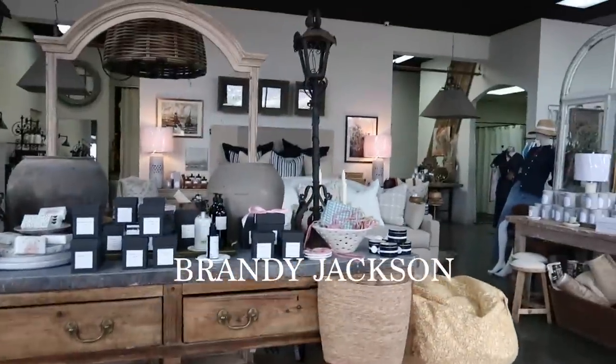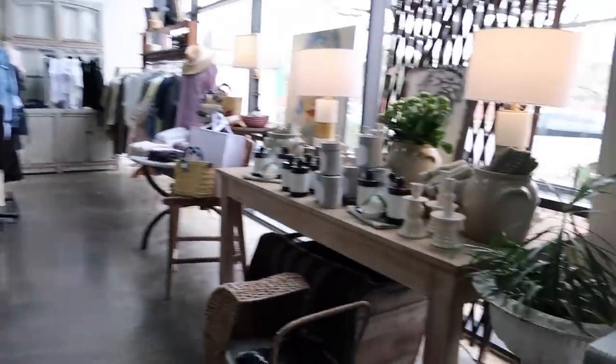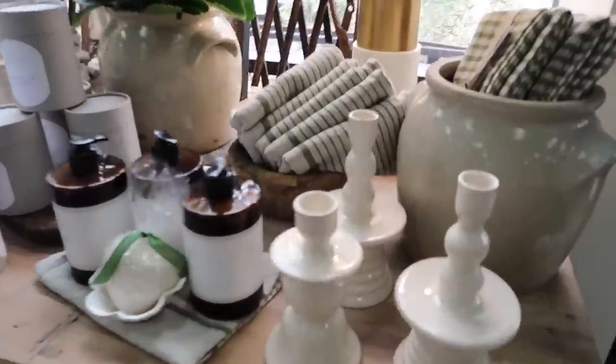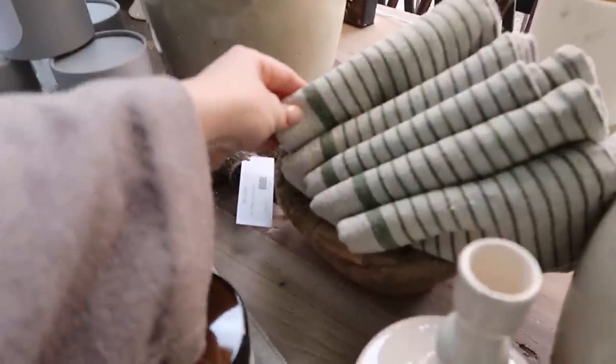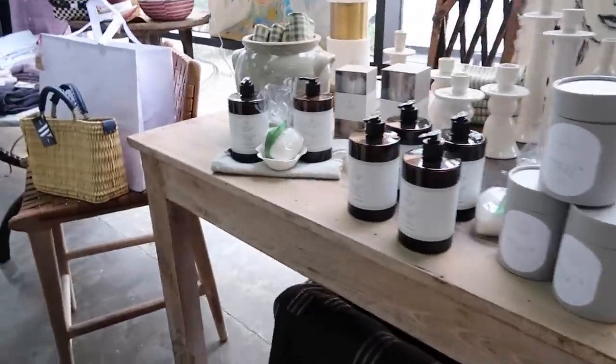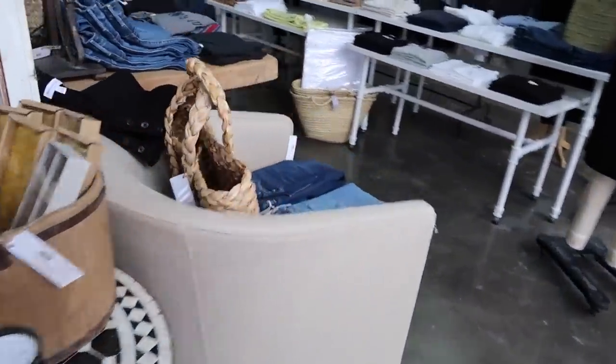We're at the Willows. I'm going to walk you guys through everything that they have. I'm kind of looking for spring stuff if I find anything. Pretty linens — I love linens. I especially love coming here because they have so much rustic wood and different things.